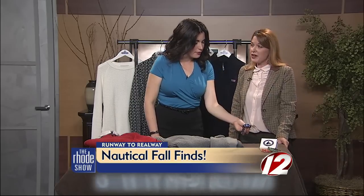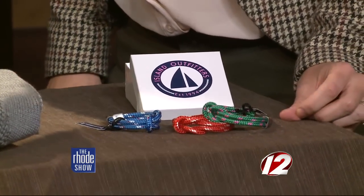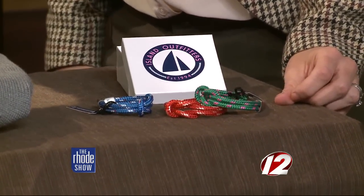These bracelets are from Lemon and Lime, handcrafted right here in Newport. What I like is they give a little reminder that summer is not too far away, and you can wear them all year long. For product information on all of these fantastic looks, you can head to WPRI.com.